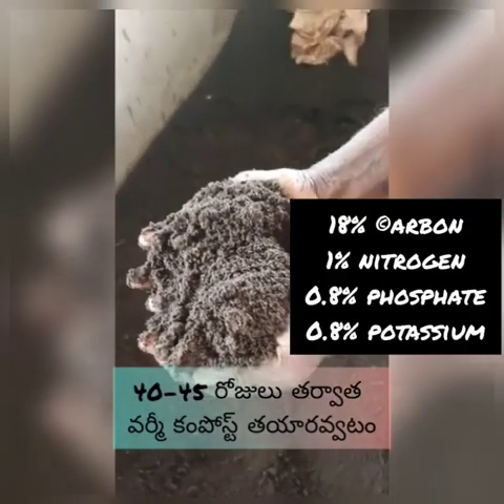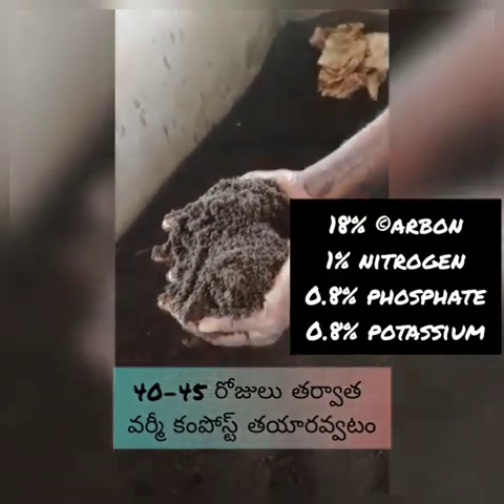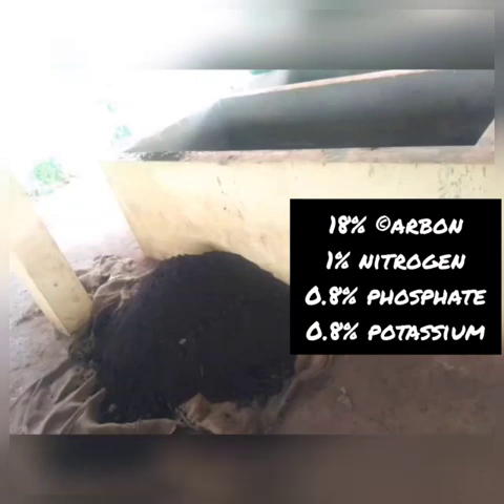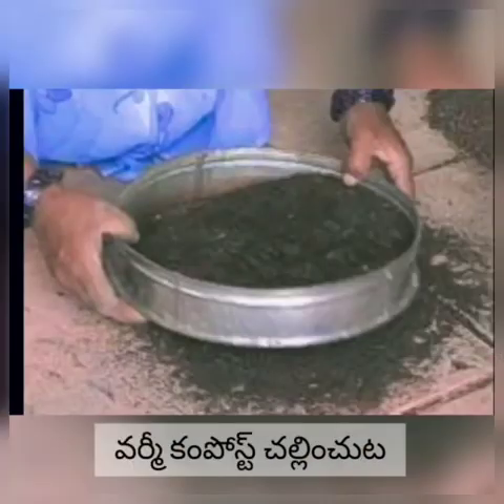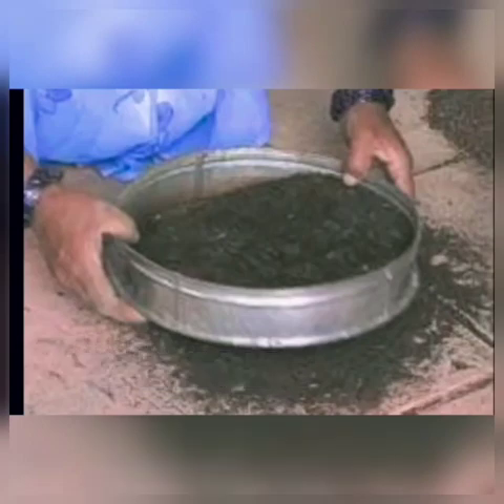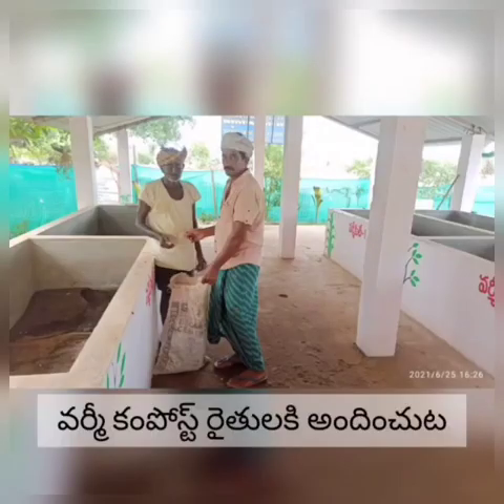Vermicompost contains 18% carbon, 1% nitrogen, 0.8% phosphate, and 0.8% potassium. Along with that, we should maintain the vermicompost in a humid condition of around 0.7 to 0.9%. When compared to all other pesticides and fertilizers, vermicompost is 4 times more effective.